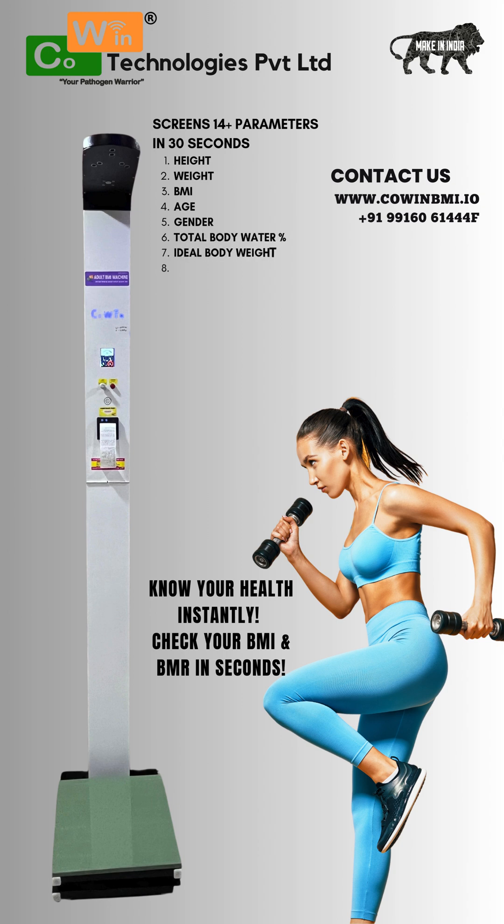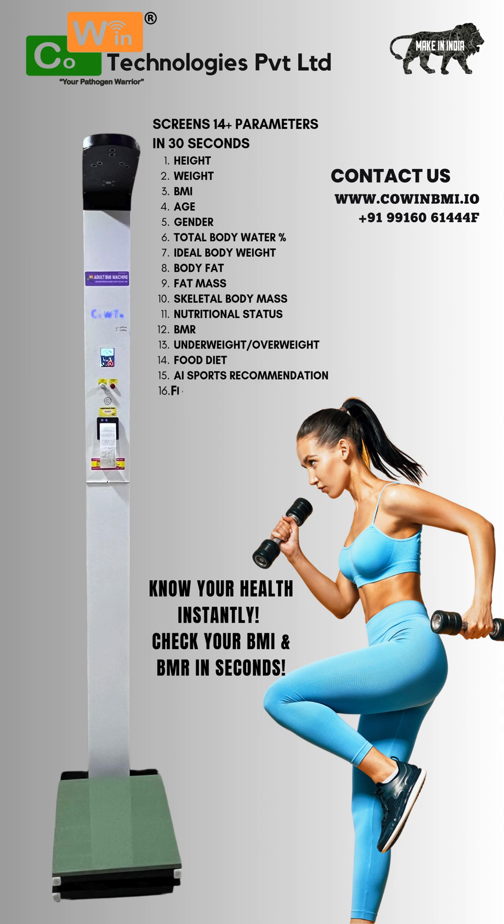Backed by a one-year warranty and optional two-year AMC plans, the BBMI 200X Advanced is built for durability and peace of mind. Need customization? We've got you covered — Cowan Technologies offers tailor-made solutions as per your business needs.